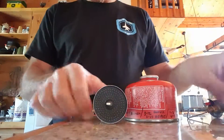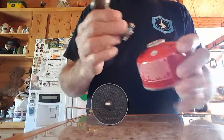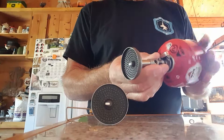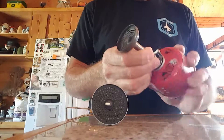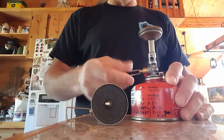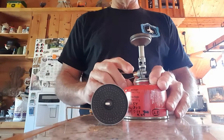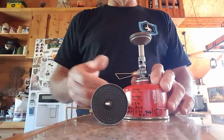A very low canister with just a trace of fuel left. This is my defective stove that didn't want to light. Opening it up and striking — strike, strike — nothing, nothing, click.